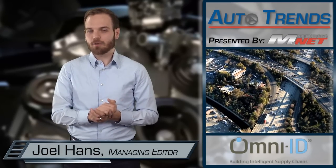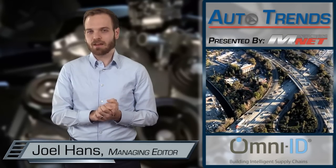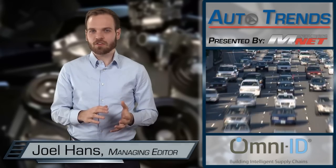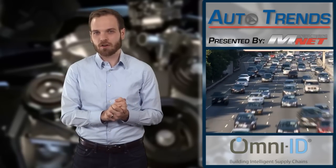Welcome to the third and final installment of Automotive Insights, sponsored by Omni-ID. Today we're bringing you details on the latest technologies that companies are investing in to make next generation cars.